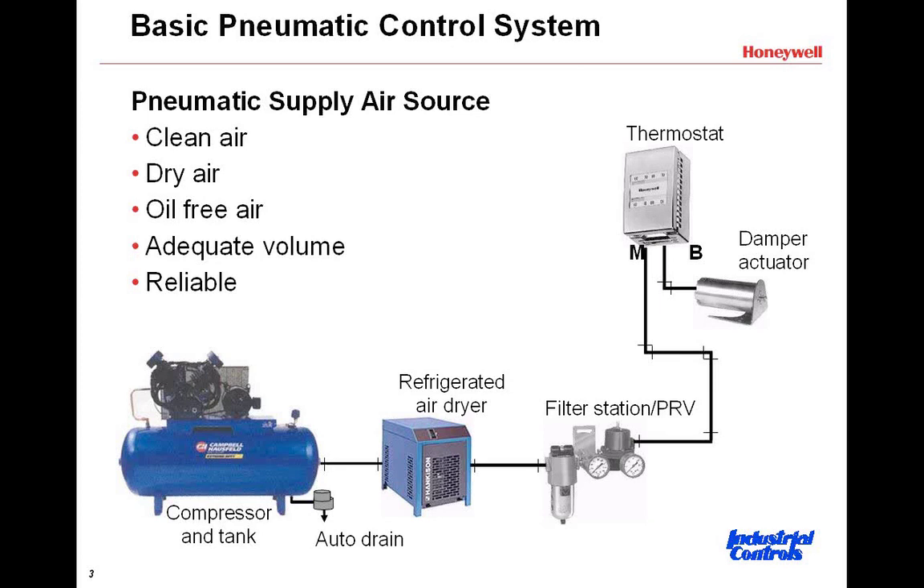Do that on a daily basis. Also, the discharge of this refrigerated air dryer should have piping temperature around 38 to 40 degrees. Somebody can take their hand or take an infrared thermometer and check to see what the temperature is on that discharge, to know that it's cool and it is working.